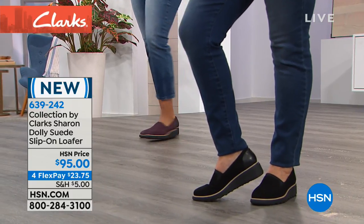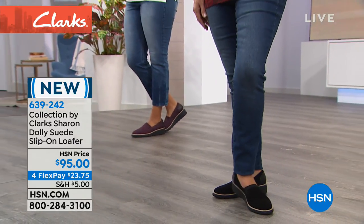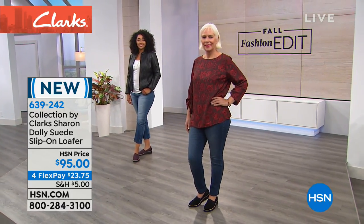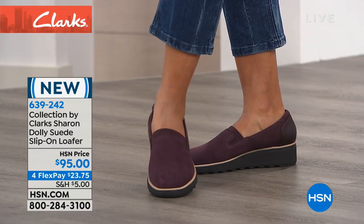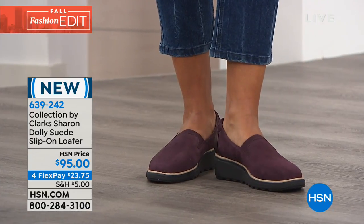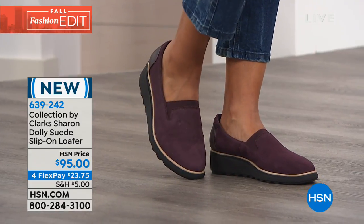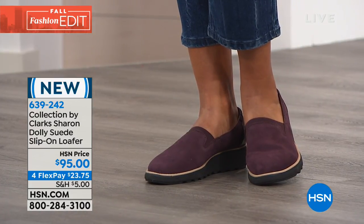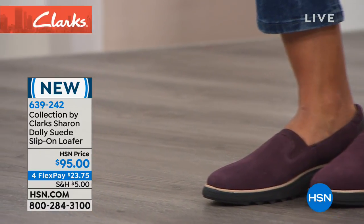Jeans, slacks, dresses, skirts — it's really super versatile because it can be super casual or it absolutely can go dressy. That's one of the beautiful things about our entire line — there are very few shoes we offer that are like one-trick ponies. This is a brand that's been around for approaching 200 years, starting off making slippers and really innovating in all aspects of footwear and continuing to do so. These are four flex payments of $23.75, and I think they're worth every penny.